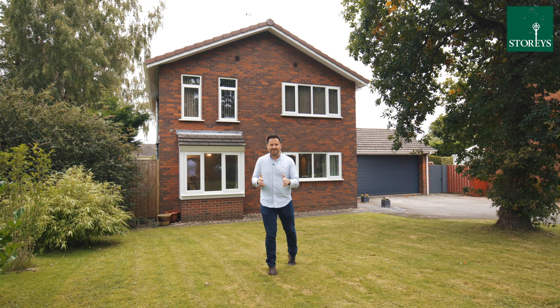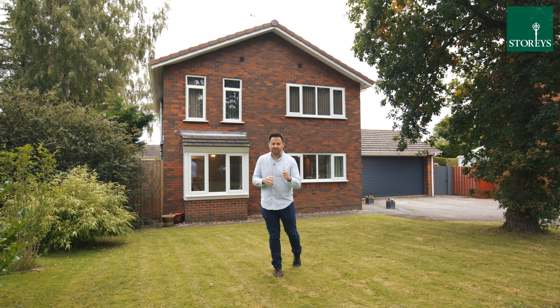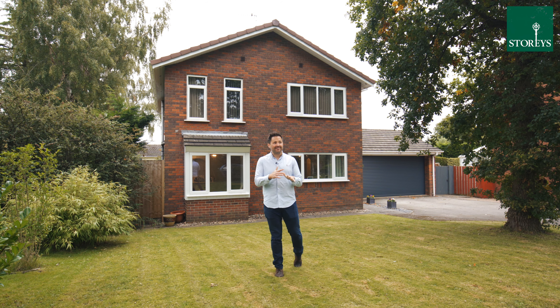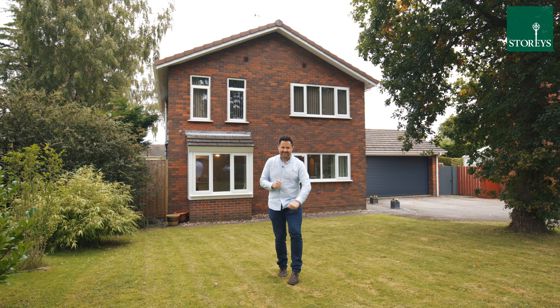Welcome to 53 Delamere Parkway West. This modernised four bedroom detached family home is in a beautiful location surrounded by mature trees. Let's take a look inside.